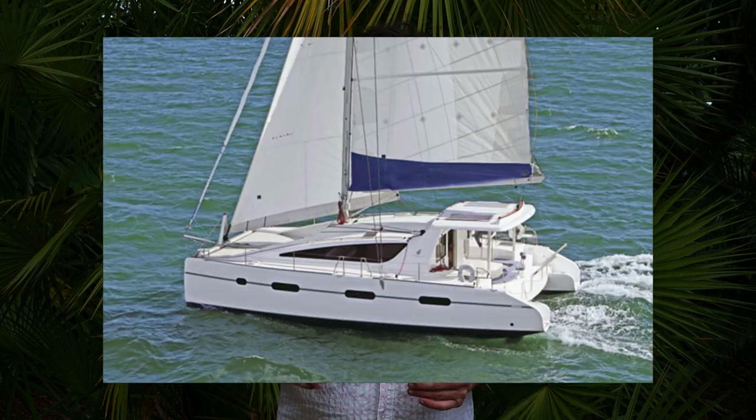The three boats we're going to be looking at, in order of appearance, are the Vision 444, the new Leopard 42, and the Fontaine Pajot Motor Yacht Power Catamaran 44. We're starting out this week with the new Vision 444 — it's a new build coming out of South Africa, vaguely based off of the old Matrix 540. It's a long story I don't need to go into.